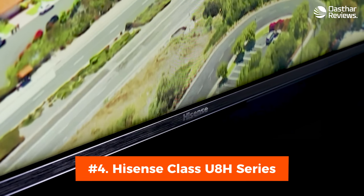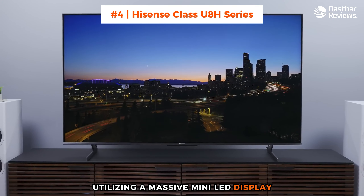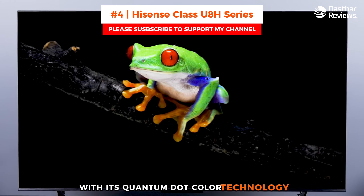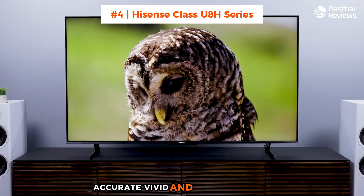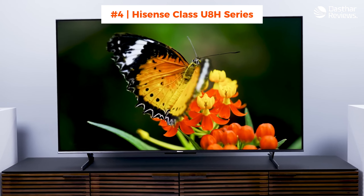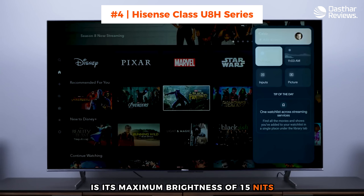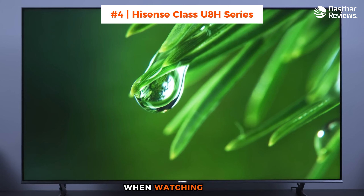Number 4: Hisense Class U8H Series Mini LED. Utilizing a massive mini-LED display, this Class U8H Series TV is the largest offered by Hisense in this line. With its Quantum Dot Color technology, it's able to generate and display more than 1 billion accurate, vivid, and lifelike colors in full 4K resolution, with support for Dolby Vision HDR. One thing that sets this TV apart, aside from its highly competitive price, is its maximum brightness of 1,500 nits. This means you'll see a clear and vibrant picture, even in a brightly lit room.